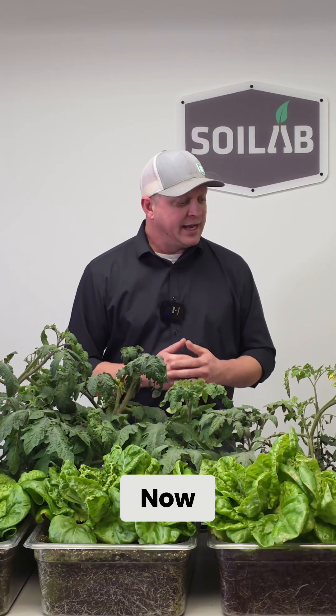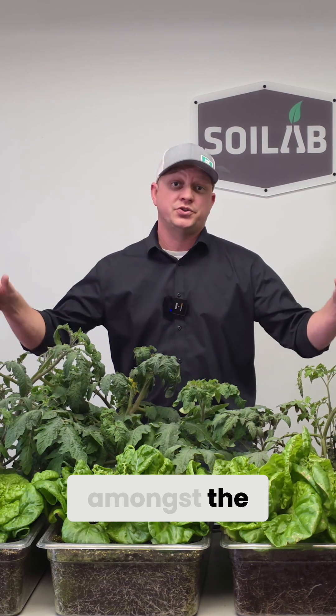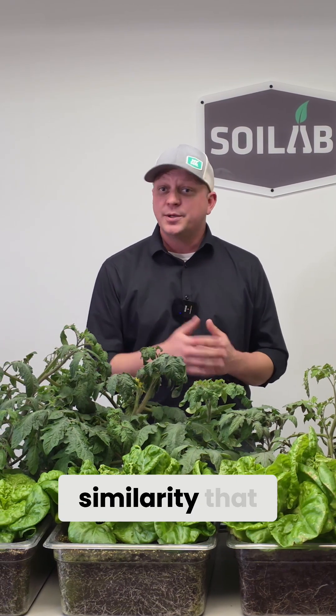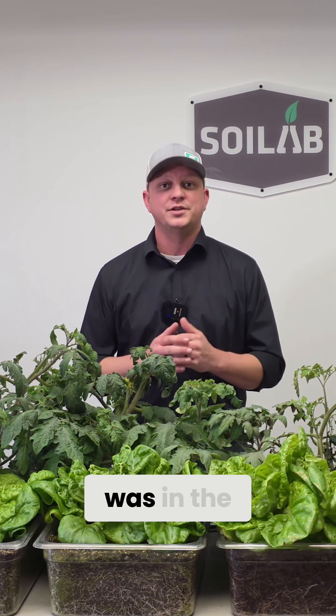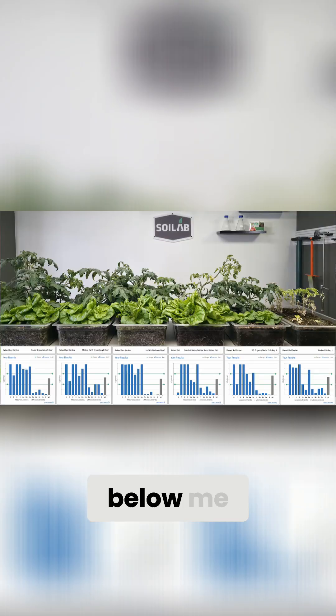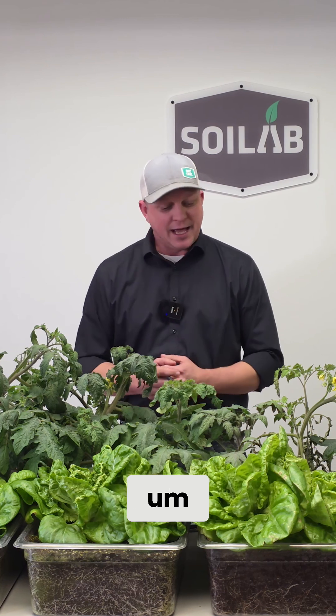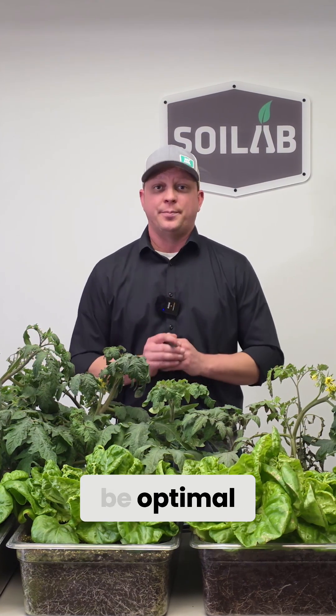What were some of the similarities amongst the soils themselves? The first similarity is that the pH was in the optimal range for every one of the potting soils. As we're looking at the data, you can see that with this gray bar on the far right — we are right in that optimal range for pH. pH drives nutrient availability, and having that pH be optimal means we should have optimal available nutrition.